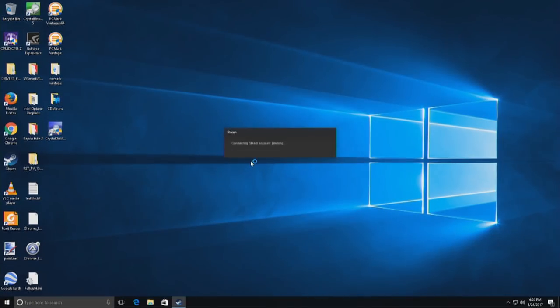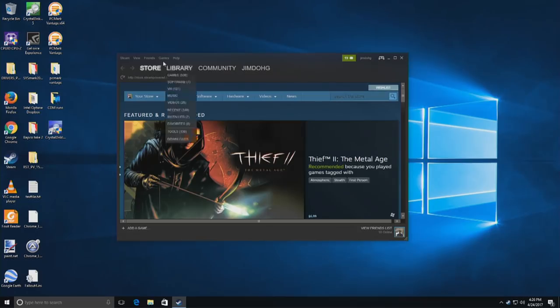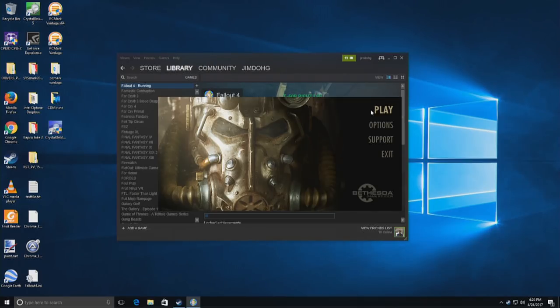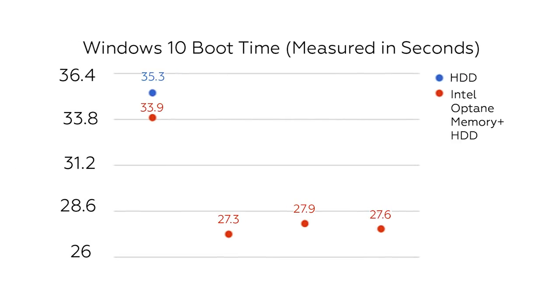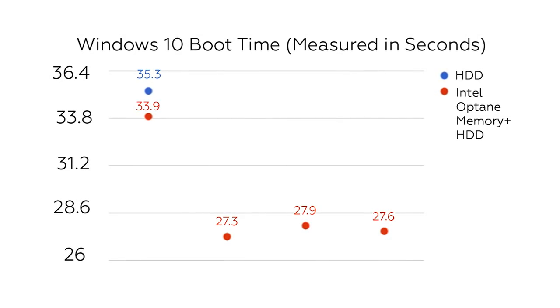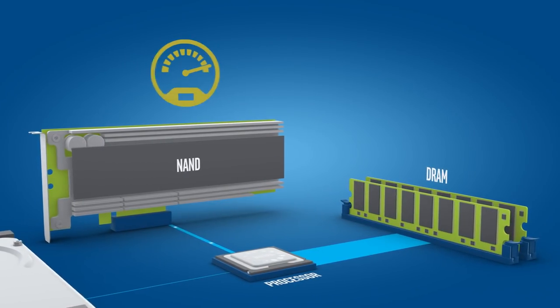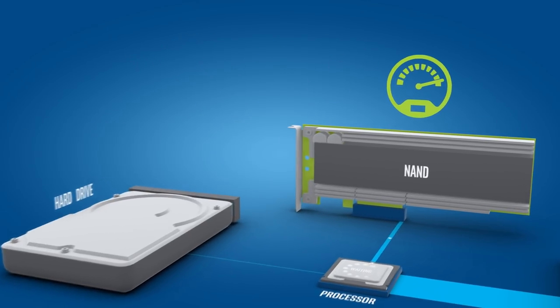My first benchmark is a simple Windows 10 boot test. Using a stopwatch, I timed how long it took the PC to load up Windows 10 from a cold boot. The hard drive took a little over 35 seconds. When you take the average of my four Optane runs, you end up with a 29-second boot time. While that's not as fast as an SSD, that is a 21% advantage over the standalone hard drive.